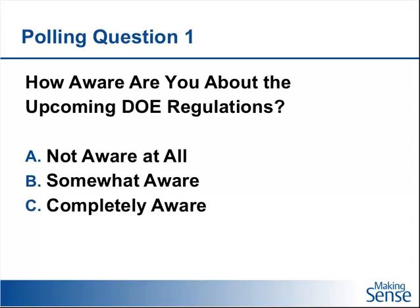From our initial discussion during our last webinar, we realized that the majority of people felt they were not aware or somewhat aware, with very few completely aware. If we look at the polling results from this time, we've seen a dramatic shift to at least getting some basic awareness out there. The majority are moving to somewhat aware, and about 26% answered that they are completely aware.